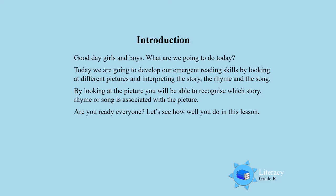Good day boys and girls. Today we are going to develop our immersion reading skills by looking at different pictures and interpreting the story, the rhyme and the song. By looking at the picture you will be able to recognize which story the picture is indicating and also which rhyme or song the picture is showing us. Are you ready everyone? Let's see how well you do in this lesson.